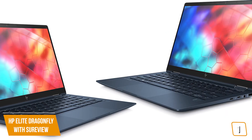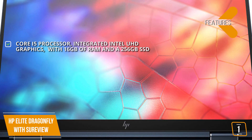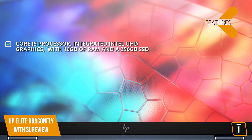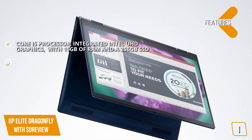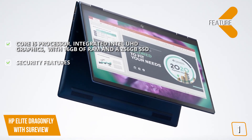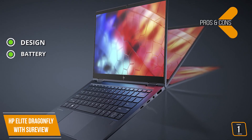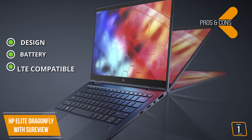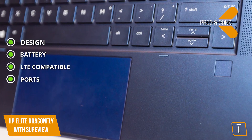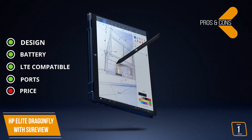If you work on the go, the Elite Dragonfly with SureView works right alongside you, keeping you connected. Key specs: Intel Core i5 processor, integrated Intel UHD graphics, 16GB RAM, and a 256GB SSD. Security features protect against UEFI-targeting rootkits and integrate Bromium's security technology. The pros: impeccable 2-in-1 design; up to 8 hours of battery life with the 38-watt-hour battery; a built-in nano SIM slot for LTE compatibility; and an abundance of port selections including two Thunderbolt 3 ports.